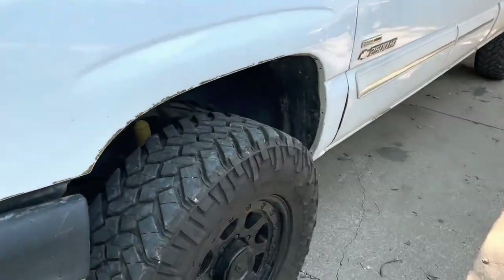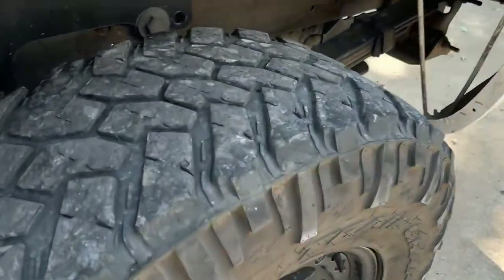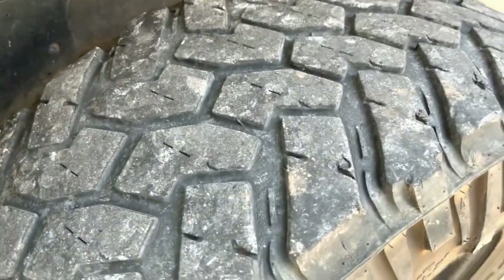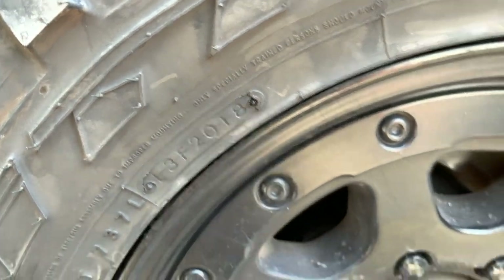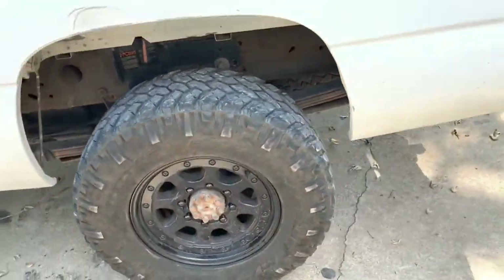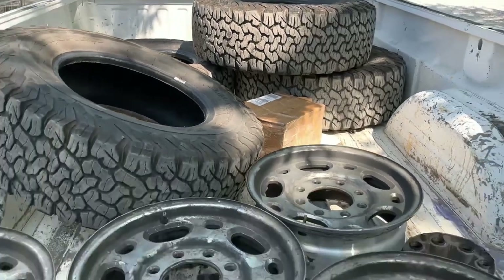I was actually looking for a set of used tires to swap onto the stock 16-inch wheels I still have. Couldn't find anything on a Saturday, so Carvana gets my nice aftermarket wheels — the first set of aftermarket wheels I ever bought. I'm just going to try to resell them on Facebook, but we're cutting our losses. Just took off the BFGs; they'll live another day and go on the 2015 when those tires need to be replaced.